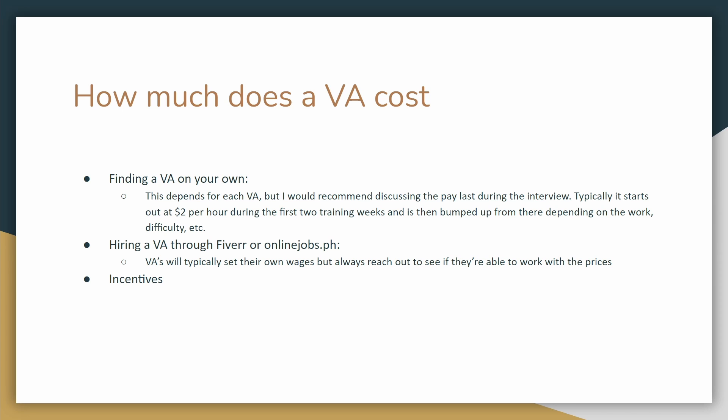If you go ahead and hire a virtual assistant through Fiverr or Online Jobs, typically the virtual assistants will set their own wage, but you can always reach out and see if they're willing to negotiate on prices. When you go through a third party like Fiverr or OnlineJobs.ph, keep in mind that there are fees that will actually take away from the virtual assistant's pay. Although that's unfortunate, I would say it's courteous to give them a few extra dollars to cover those fees since they're working for you. In my own case, I would pay my virtual assistant a little bit extra for the fees they have to cover, but it all depends on what you and your virtual assistant agree on.